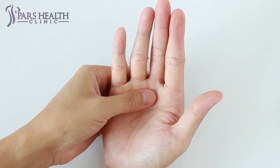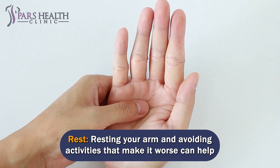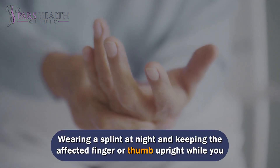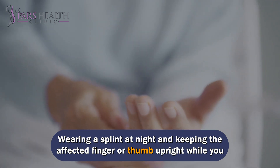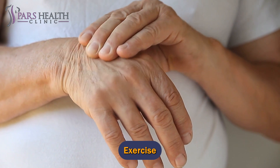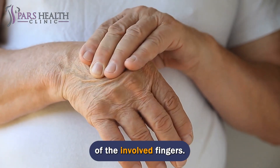Initial treatment of trigger finger is usually non-surgical. Rest — avoiding activities that make it worse — can help resolve the problem. Wearing a splint at night and keeping the affected finger or thumb upright while you sleep can also help. Gentle stretching exercises can help reduce stiffness and improve the range of motion of the involved fingers.